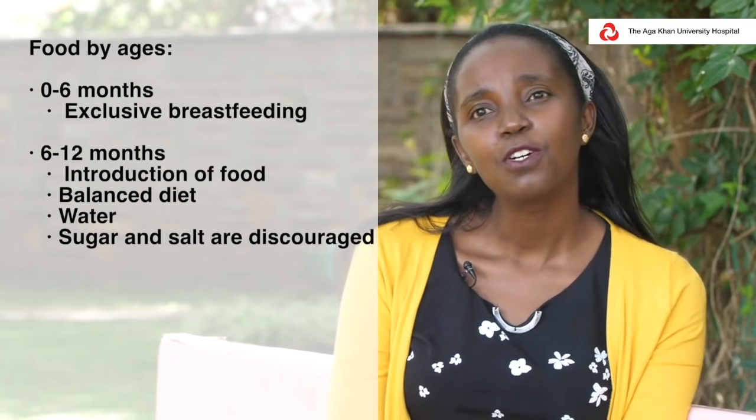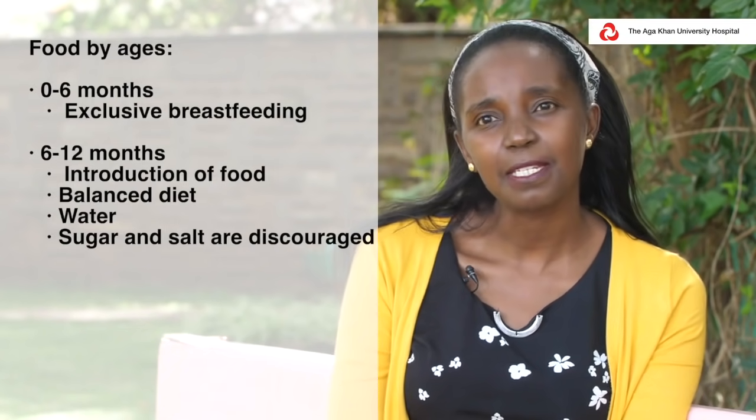At that point, good nutrition is a balanced diet. There are certain food groups that you want included: the child should get carbohydrates, proteins, dairy, small amounts of fat, vitamins and minerals, and water. We discuss how to introduce foods one at a time, how to prepare the food. Issues like salt intake and sugar intake are discouraged because you are setting the child's taste buds. So that would entail good nutrition at that age.